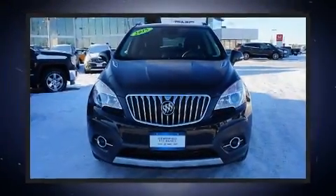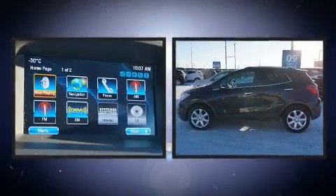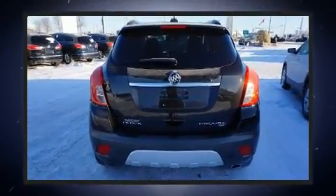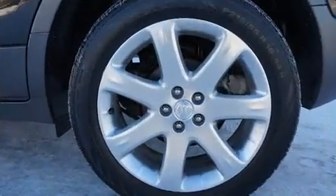You can expect a lot from the 2015 Buick Encore. Top features include front bucket seats, variably intermittent wipers, power front seats, a blind spot monitoring system, fully automatic headlights, turn signal indicator mirrors, lane departure warning, and remote keyless entry.